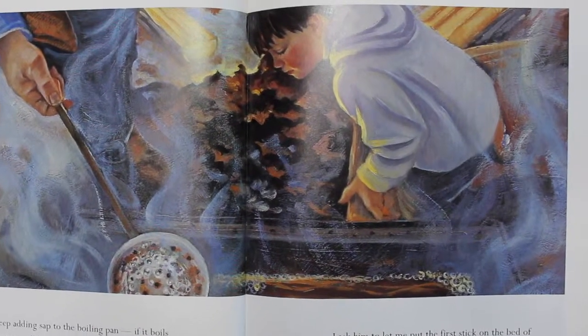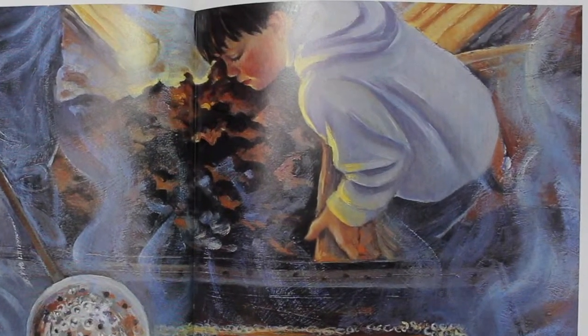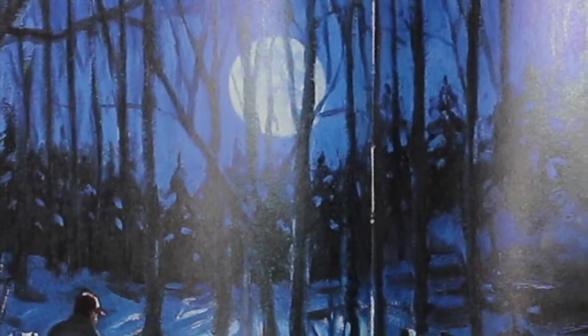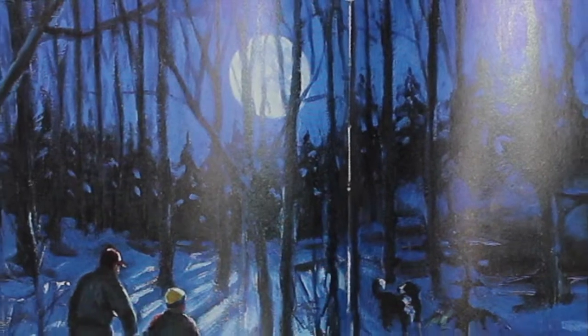I ask him to let me put the first stick on the bed of glowing red coals. The heat makes my face tingle. Grandpa goes back to the sugar bush after supper, but I go to bed.